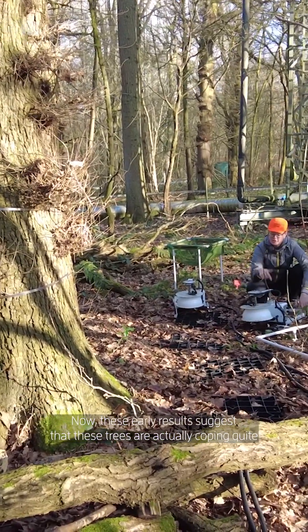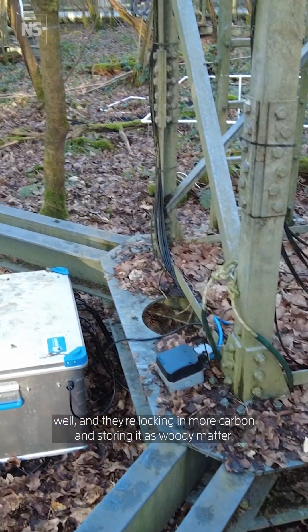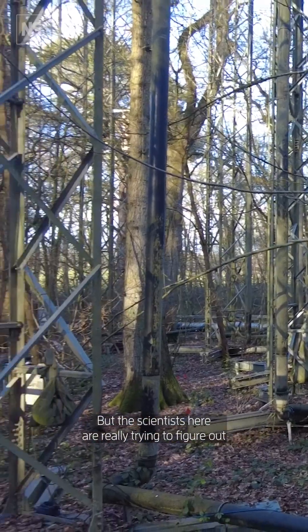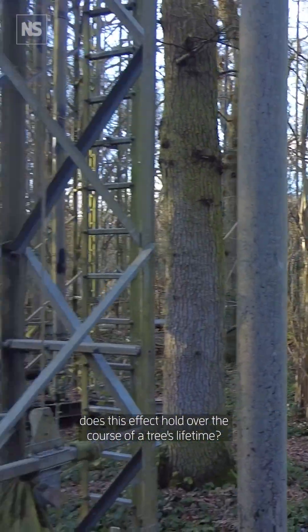These early results suggest that the trees are actually coping quite well — they're locking in more carbon and storing it as woody matter. But the scientists here are really trying to figure out whether this effect holds over the course of a tree's lifetime.